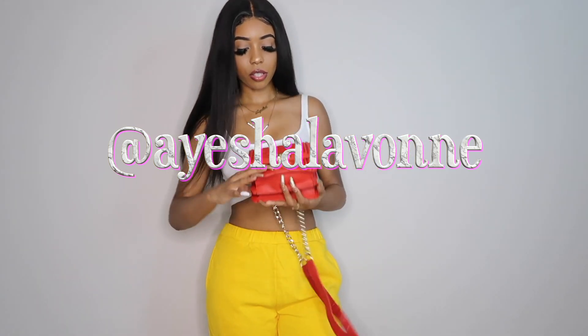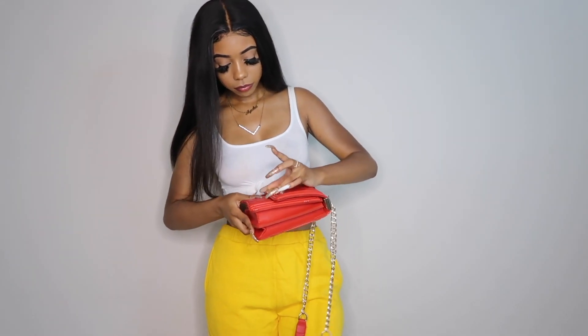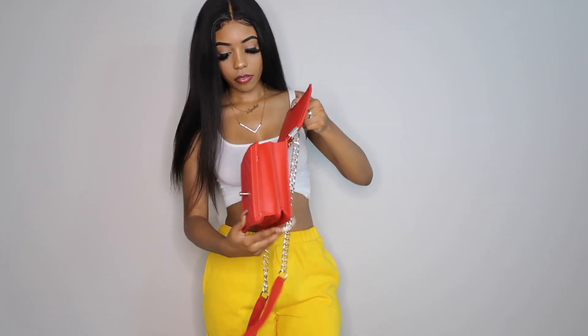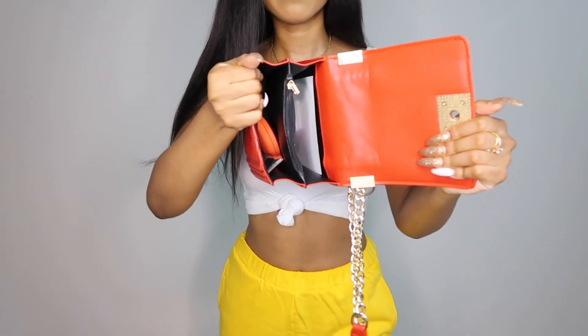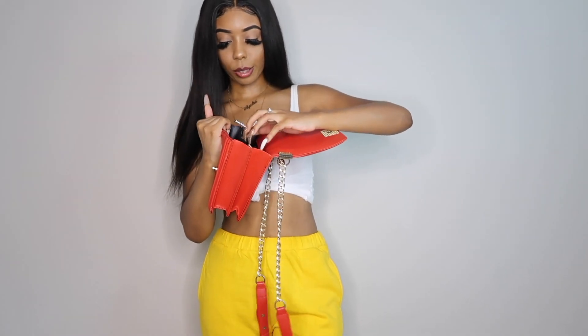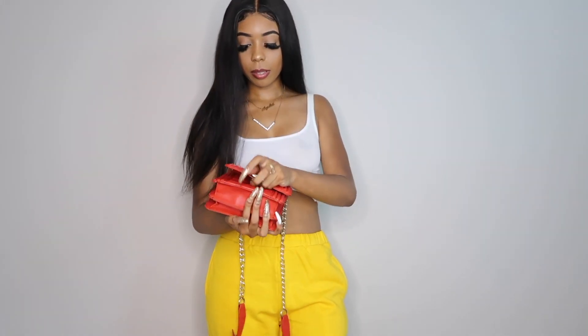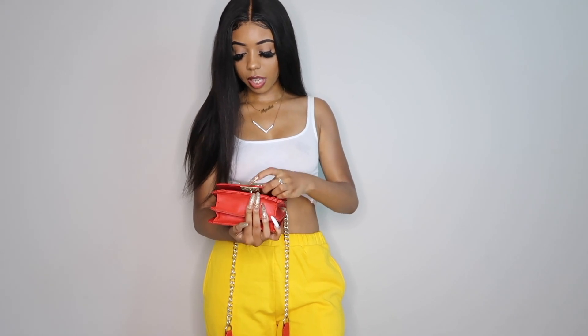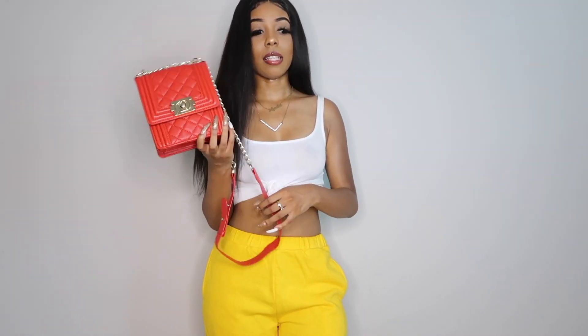I should show you all the inside too. You just open it like this — I actually have stuff in here. The inside is like this, and there's a little zipper part that's more private. You can put your little pad or tampon or whatever you don't want people to see. Good storage space. It's very heavy duty, not flimsy, and very well constructed. Definitely cute — 10 out of 10, period.